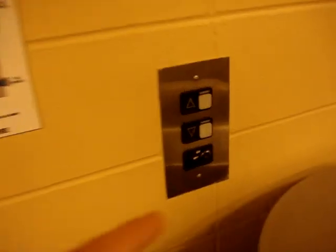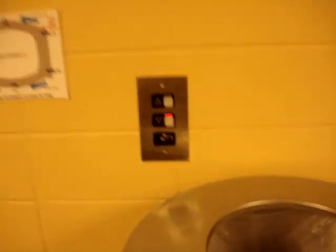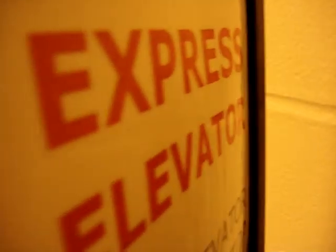All right, here we come to some more elevators at the Reliant Stadium, the Houston Livestock Rodeo in Houston, Texas. These are also the express elevators.